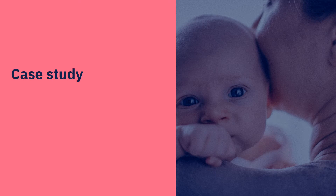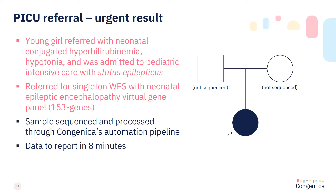I'd like to finish by presenting a case study to demonstrate the potential impact of automating interpretation in a rare disease laboratory. This patient was referred as a singleton at 11 months old because she had neonatal conjugate hyperbilirubinemia, hypertonia and was admitted to paediatric intensive care with status epilepticus. Rapid whole exome sequencing was performed and the data were processed through our automation pipeline with a 153 gene neonatal epileptic encephalopathy virtual gene panel applied. This case took approximately eight minutes.